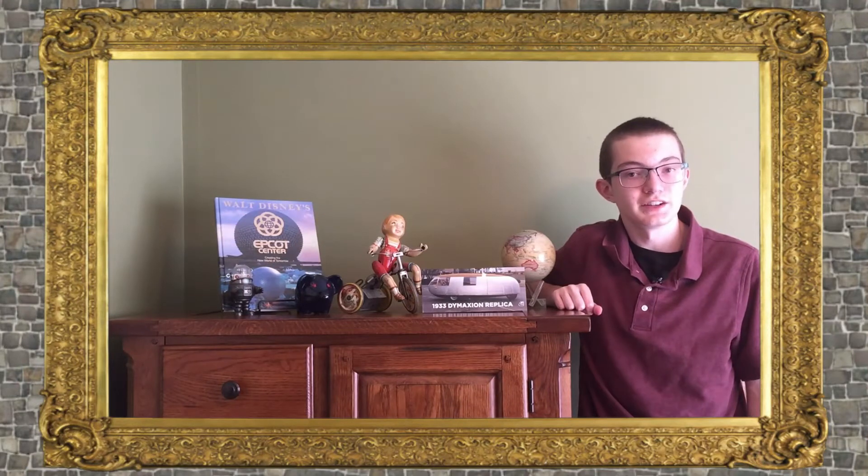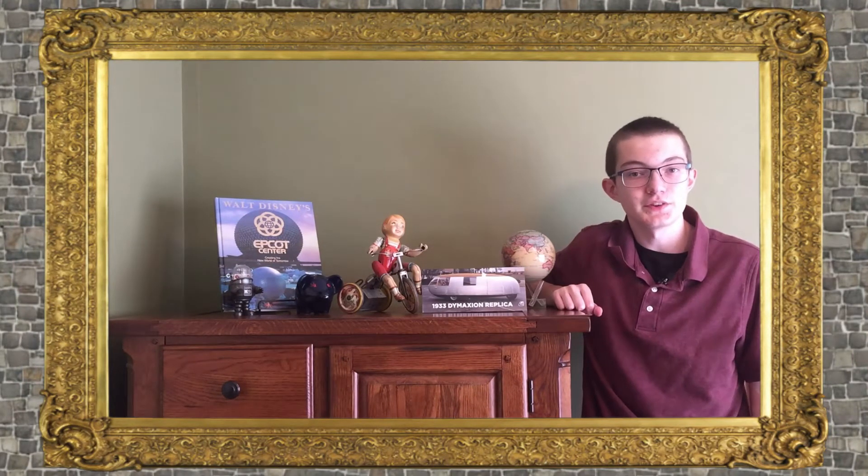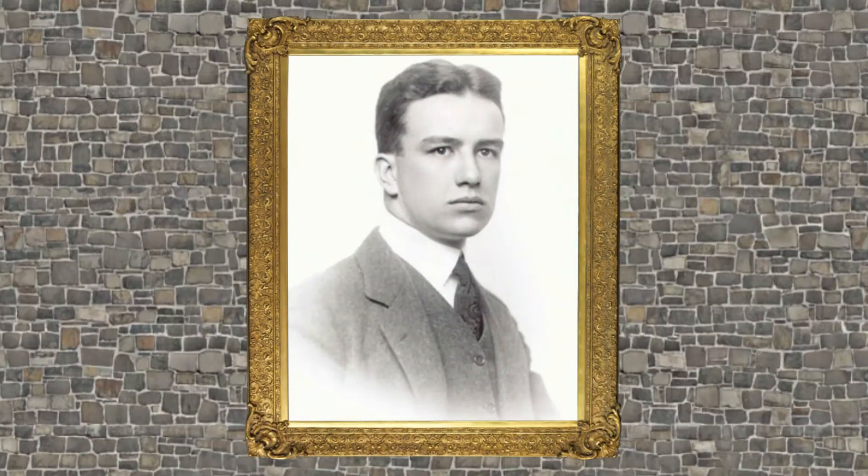Today's episode of Overlooked History is about Buckminster Fuller and his designs for the future. Richard Buckminster Fuller was born July 12, 1895. His middle name was a family name, and while growing up he debated what to call himself. Eventually he decided on R. Buckminster Fuller, but many people called him Bucky.